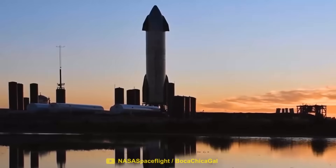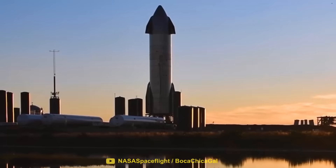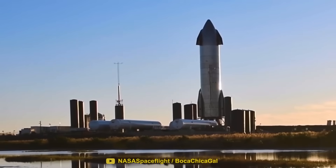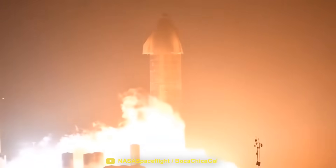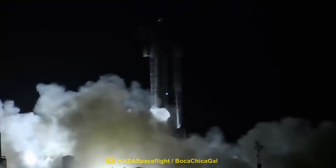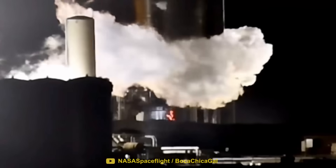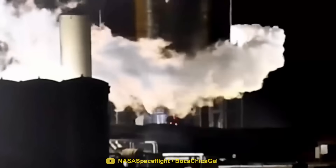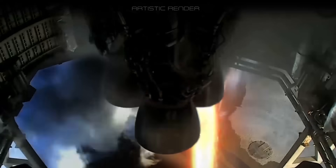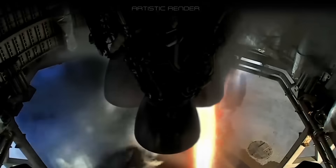Despite the unusual sight of flying concrete, SpaceX came back the next day and decided to perform another static fire, this time using two of their Raptor engines. During the test, the engines once again sent concrete flying into the air. But once the engines shut down, a much bigger problem was observed. At the bottom of the vehicle, a glowing liquid was seen pouring out onto the launch pad. As it turned out, the internal components of the Raptor engine had completely melted, and the glowing liquid was in fact molten metal.